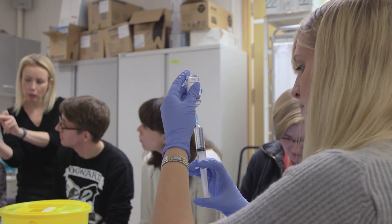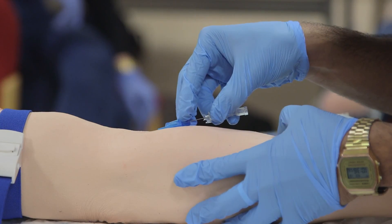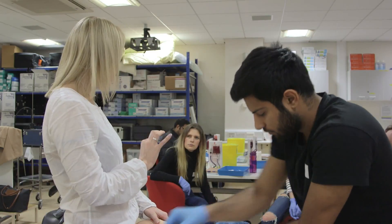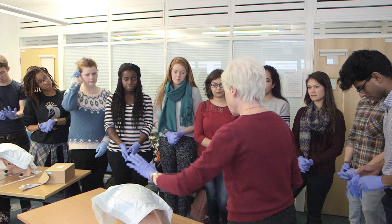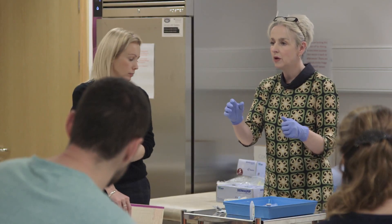Junior doctors today need to demonstrate a patient-centered approach to modern medicine, and to do this they require both excellent communication and core clinical skills. At an undergraduate level, having the opportunity to develop these in addition to more generic professional capabilities is essential. At BSMS, this concept forms a fundamental part of the undergraduate curriculum and as such we have a designated clinical skills and simulation team.